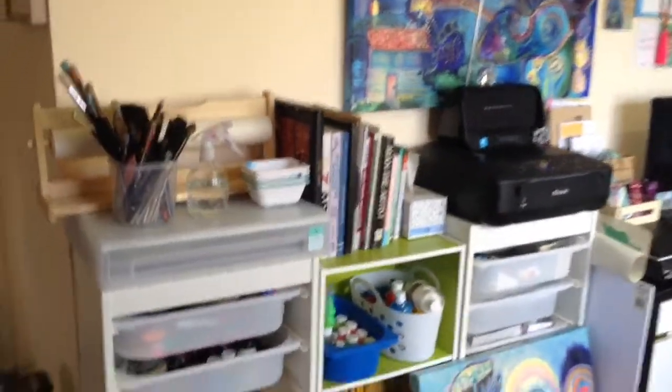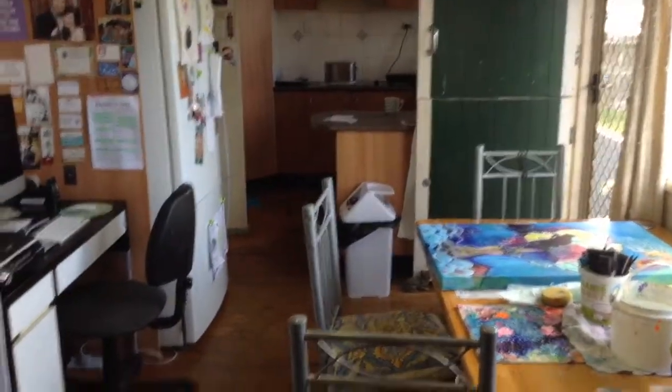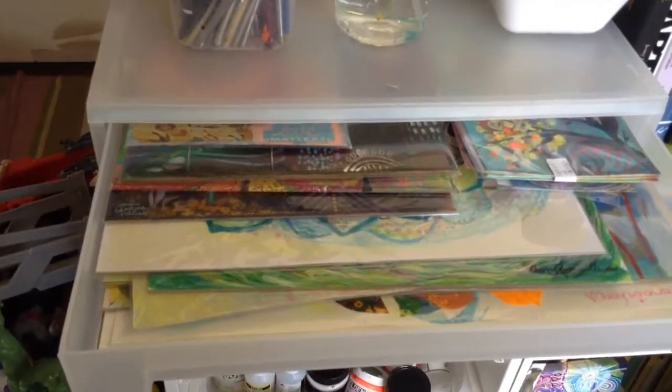So this is my area where I do all of my painting. It's kind of basically just a hallway on the way to the kitchen from the lounge room. Here are all my originals packaged up.